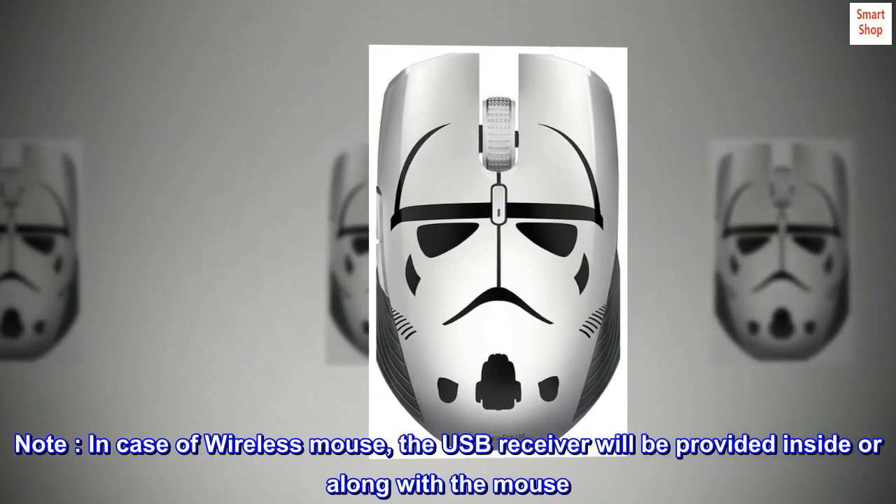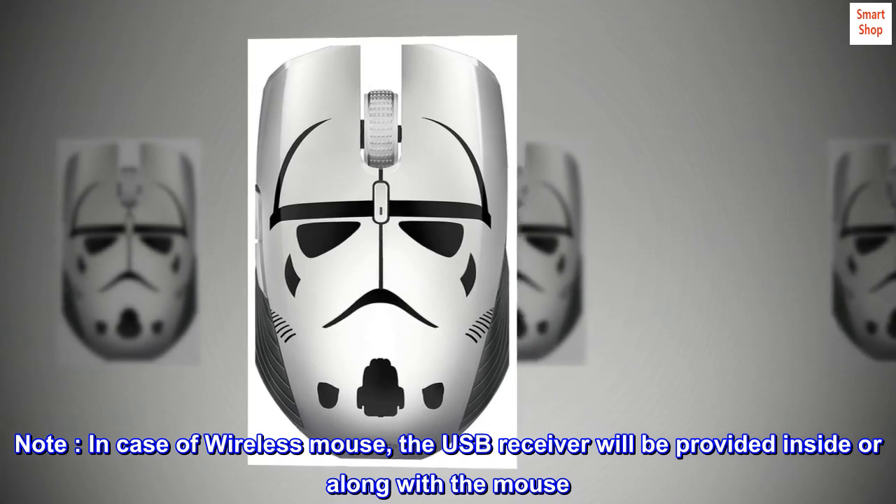Note: in case of wireless mouse, the USB receiver will be provided inside or along with the mouse.